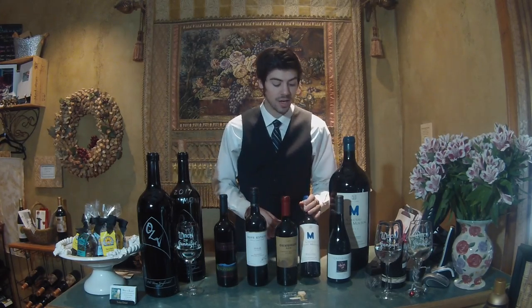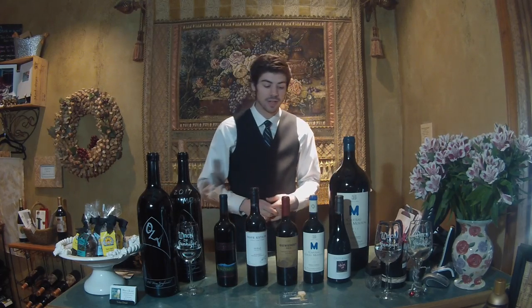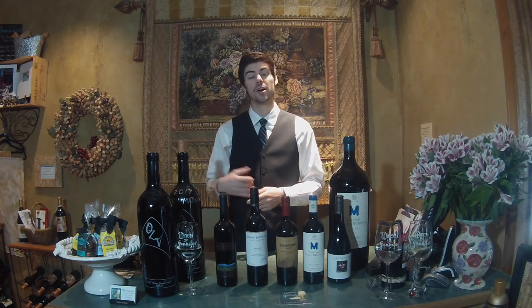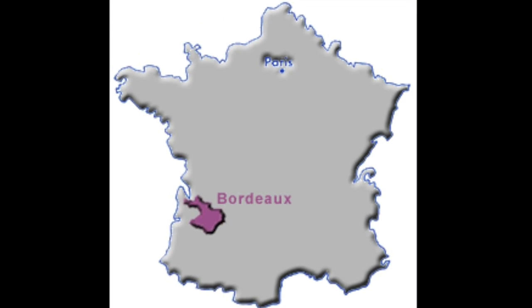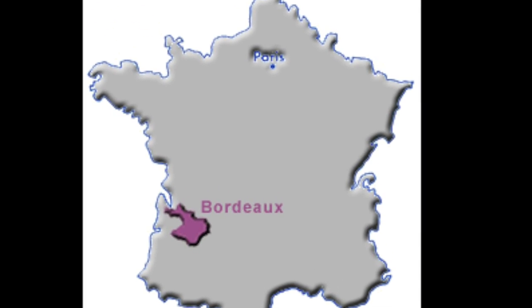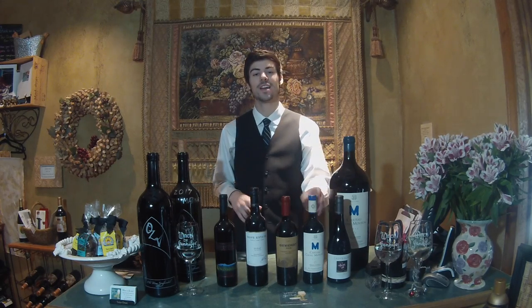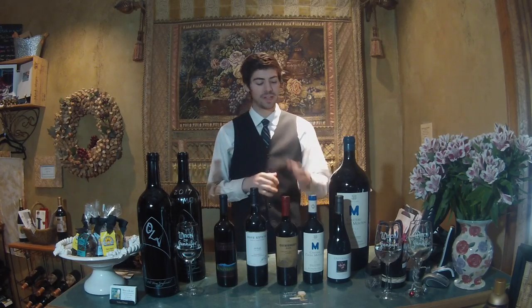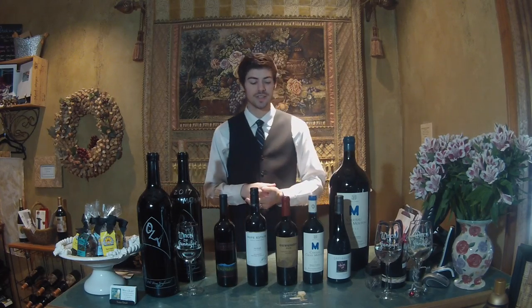Next is Merlot. This is a Bordeaux blend from the right bank that is primarily Merlot. Merlot and Cabernet Sauvignon come from the area of Bordeaux, which is on the western, southwestern side of France. When Merlot is from Bordeaux it tends to be a little bit softer, and when it's grown on the right bank with those soft clay soils it becomes a smooth addition to the wine.